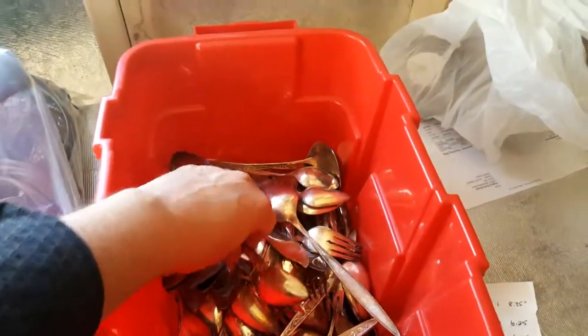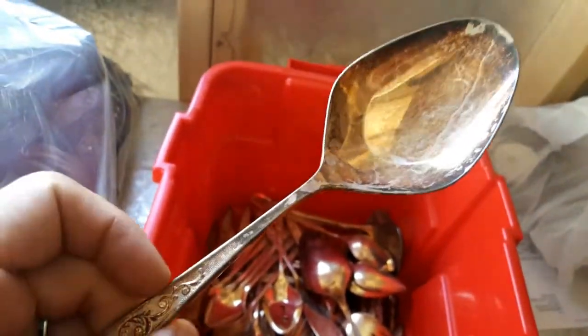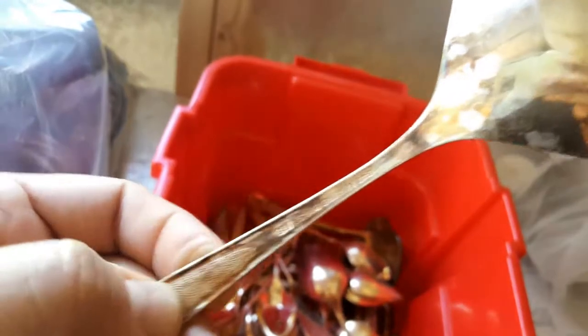Welcome to my haul video. I just got back from picking up my items from shopgoodwill.com, their online auction site. Now I'm going to show you what I got. This is a red tub full of silverware — you can see it's quite tarnished, but we'll take a look at the mark.